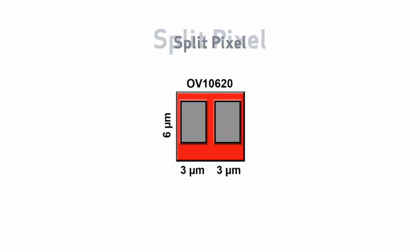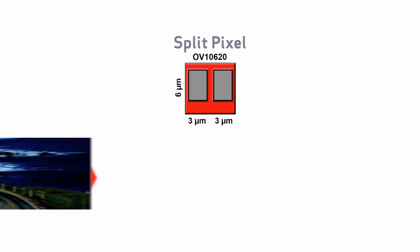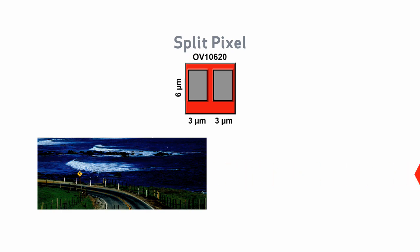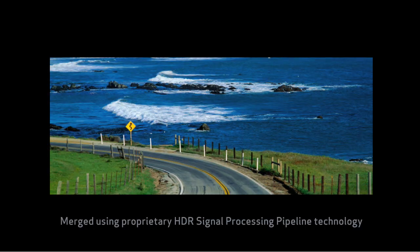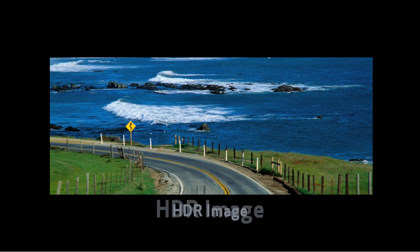OmniVision's HDR sensors incorporate a unique split pixel design that operates using different exposure times to allow part of the pixel to capture dark tones within an image and the other part to capture bright tones. The two images are then merged using proprietary signal processing pipeline technology to yield the HDR image.